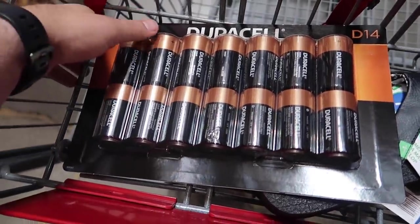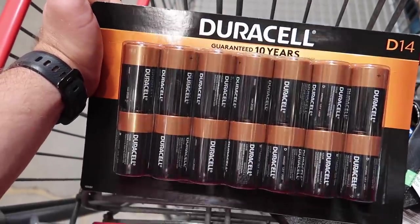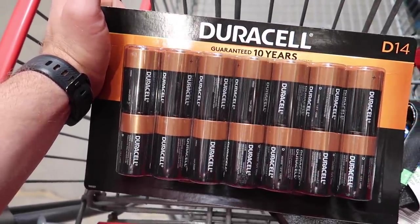So we need some Ziploc bags in different sizes. Some of Liam's toys have required D batteries lately and I think they might run out soon since he uses them constantly, so they have a giant Duracell pack of D batteries. Update on the socks — they don't have kids' socks but they have so many adult sock options, so I think I'll just buy the kids' socks online on Amazon.